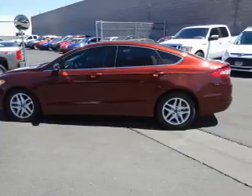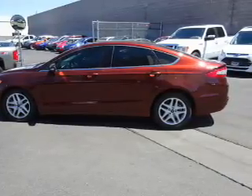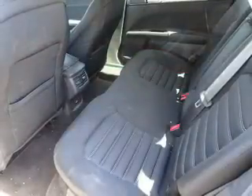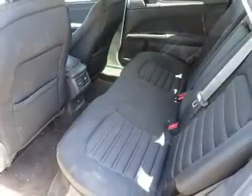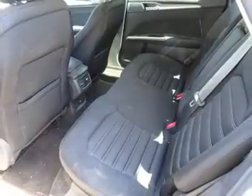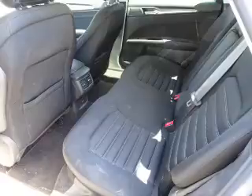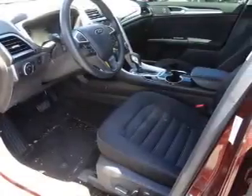Inside you'll find Bluetooth connectivity, Ford Sync voice activation, Sirius XM satellite radio, an auxiliary input, steering wheel controls, a premium sound system, a backup camera, curtain head airbags, front airbags, and side airbags.